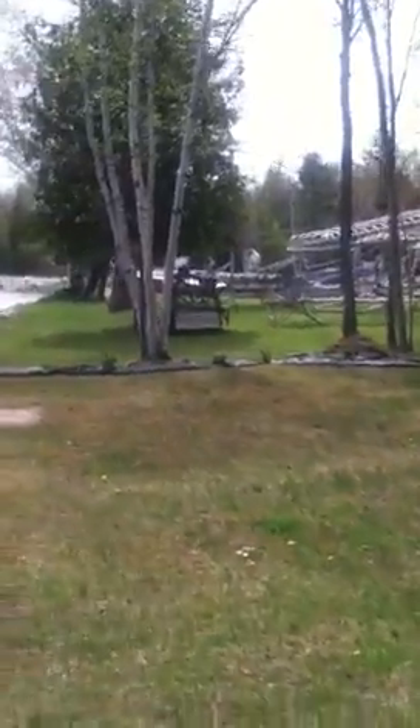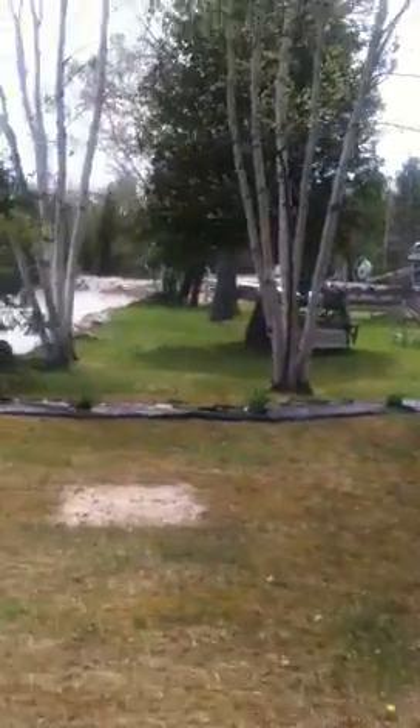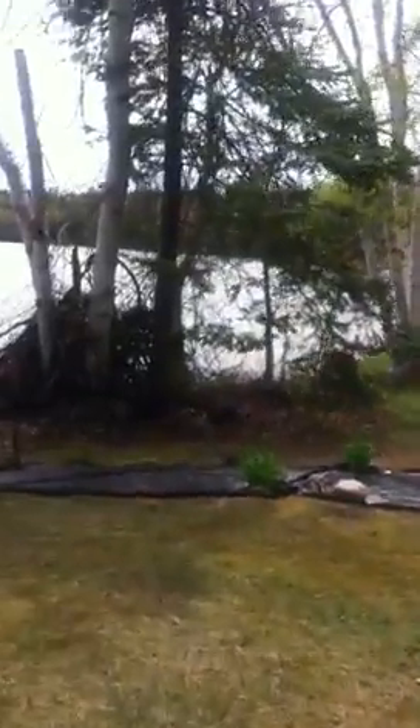We're going to start in the southwest corner of the property. So what I want you to do is turn, put your back up against those birch trees there.